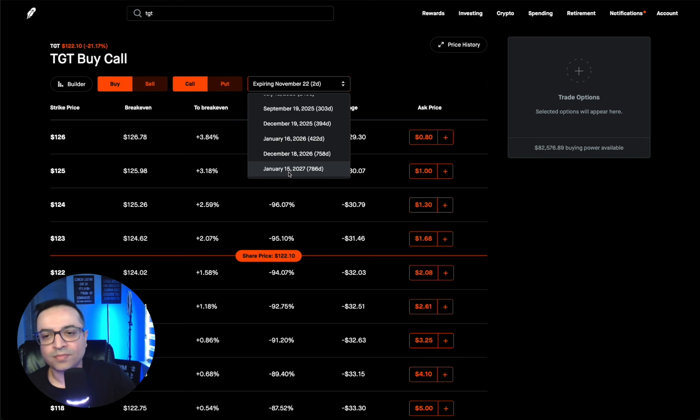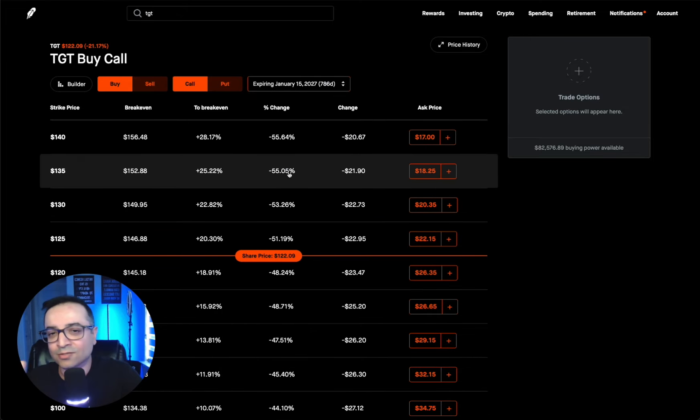I don't know when you're watching this, so please do not copy this trade. If you want notifications of these kinds of trades live, join my Patreon — I've got a link in the description below. As soon as I execute this trade, I'm going to post it in my Patreon for my members. This is just an example — do not copy this.